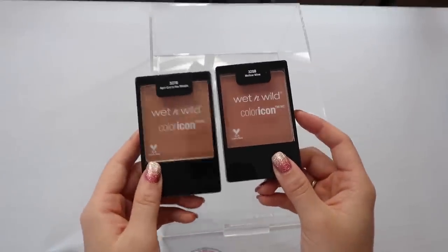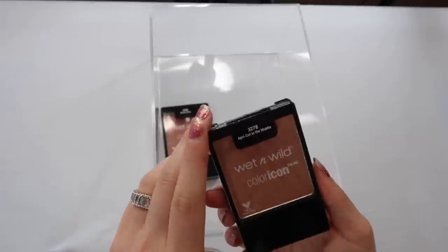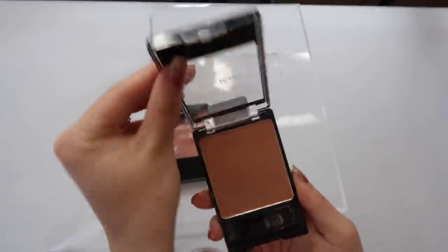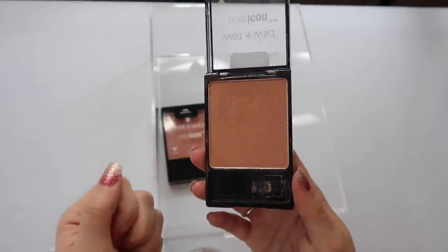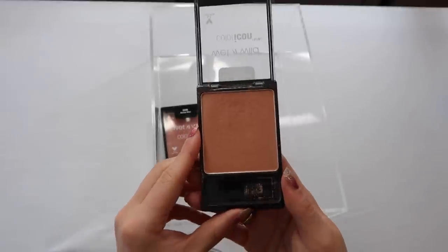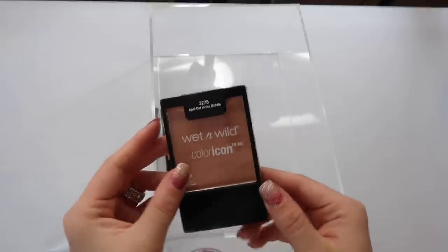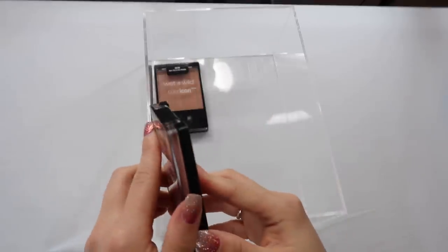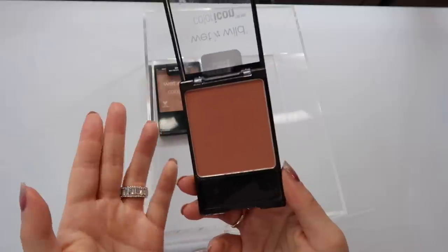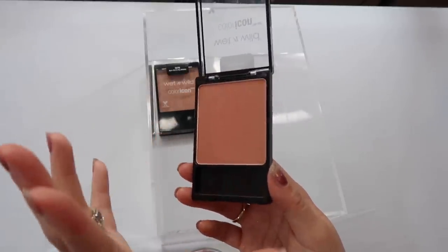Lastly for this drawer, I have two Wet n Wild Color Icon Blushes. I used to be obsessed with these — I just couldn't believe they were so affordable. Apricot in the Middle is not my favorite — it has too strong a golden sheen, a little bit of a glitter, but very pretty if you like those shades. My personal favorite of the two is Mellow Wine — I much prefer this color. It's a beautiful formula and you wouldn't know it's like three dollars.